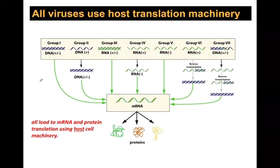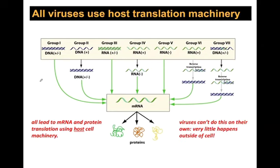Whatever genetic material a virus starts with, it eventually generates mRNA, and proteins are generated by translation using the host cell machinery. Viruses can't do this on their own. Very little happens outside of a cell — some virus maturation occurs once outside, but most viruses outside a cell are just waiting to infect the next one.